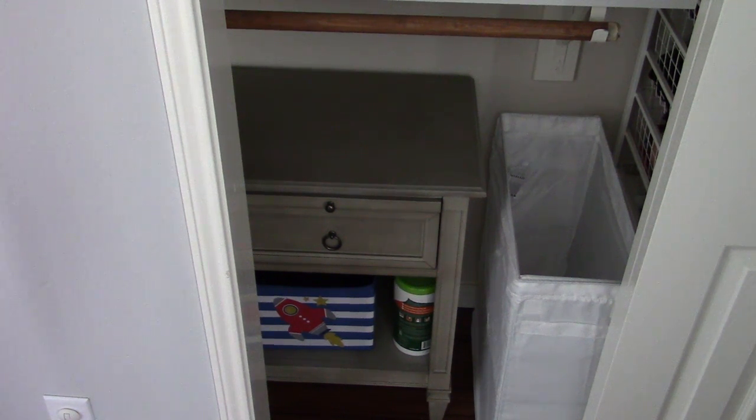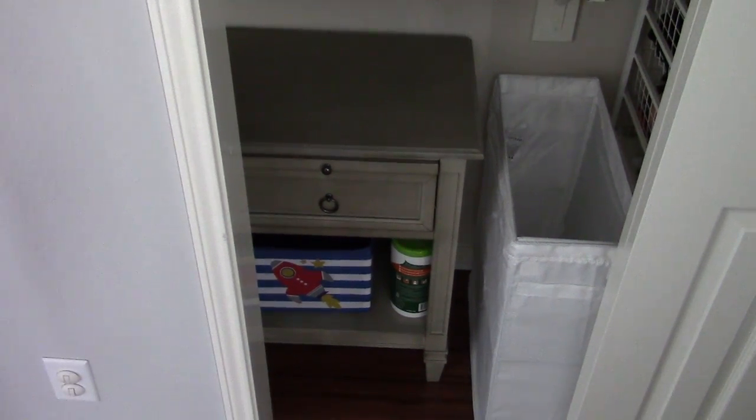Down here I have Seventh Generation antibacterial wipes — you never know what's going to happen. I also have a hamper I got at IKEA for his dirty laundry. It came with a cover you can fold over the top but I just keep it open.